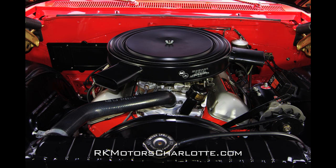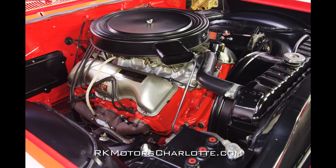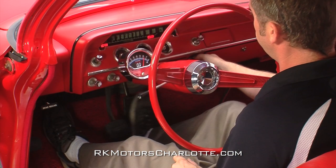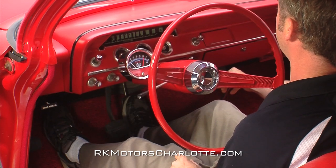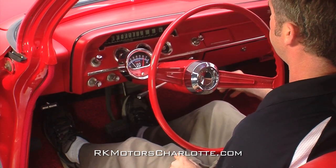Two correct Carter four-barrel carburetors send fuel from stainless fuel lines to a correct dual quad aluminum intake. Inside the engine, a competition camshaft sits above a SCAT 454 crankshaft which turns Eagle H-beam rods with Ross forged pistons to create a stout 10.5 to 1 compression ratio.